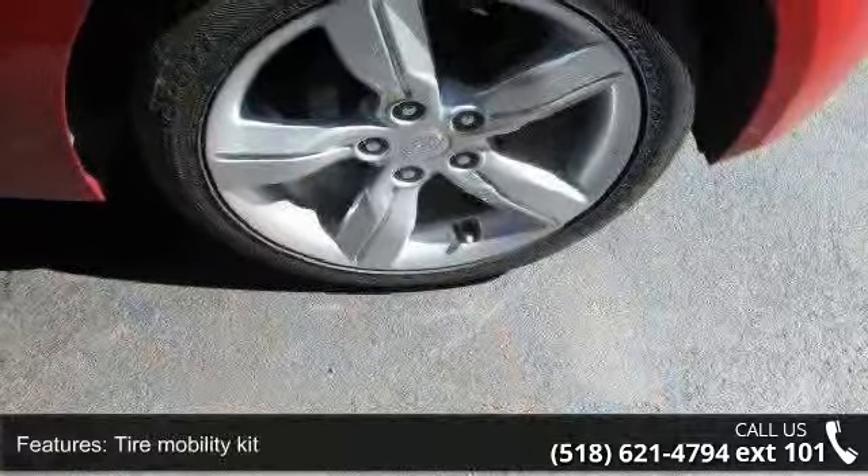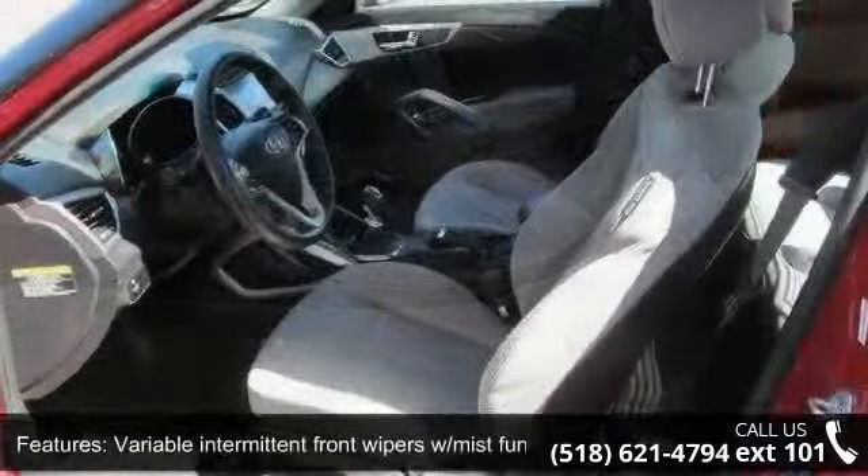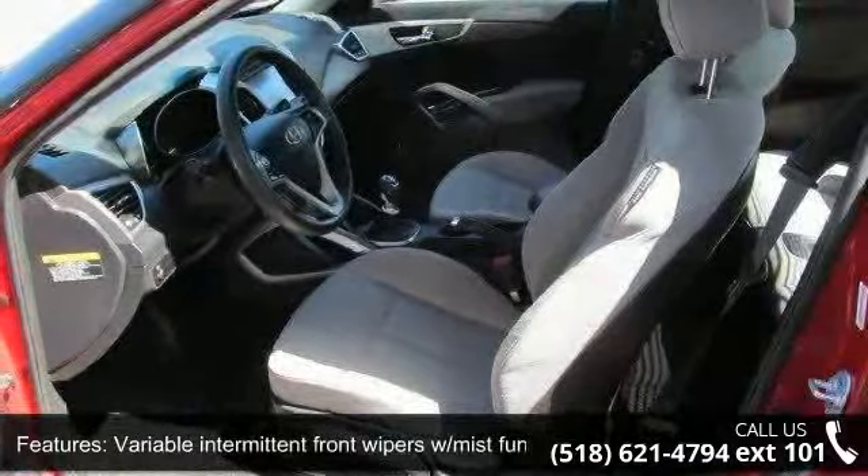Rear wiper. A test drive is waiting for you. Call now to schedule an appointment at our dealership.